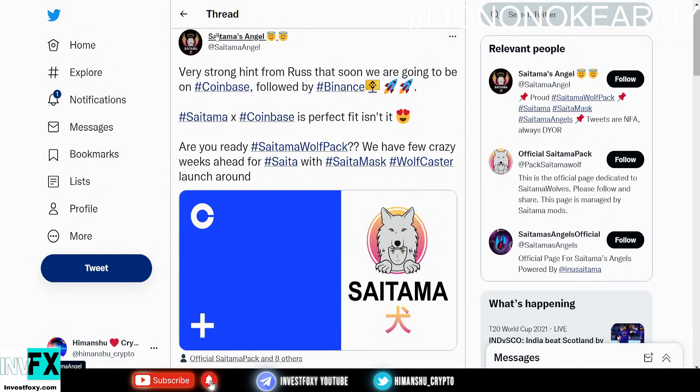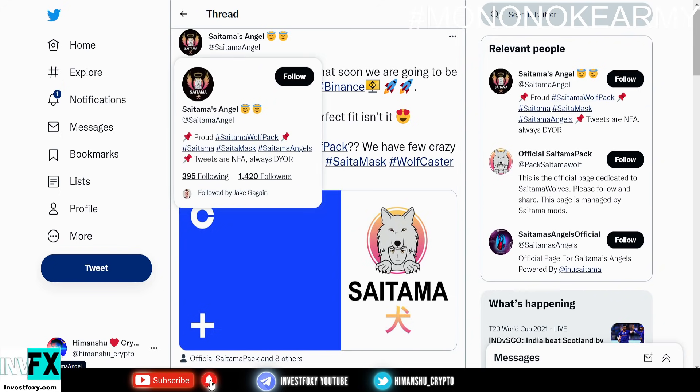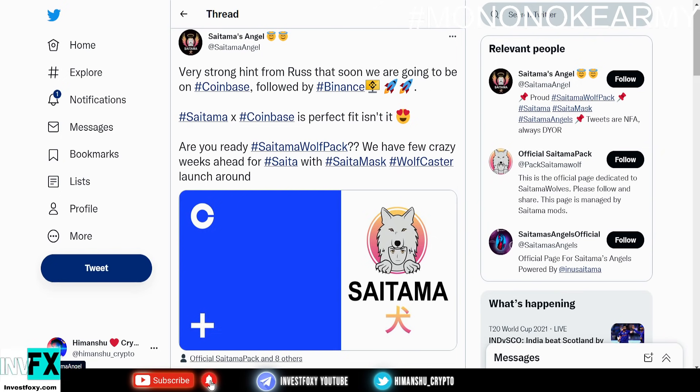Take a look at this tweet from Saitama Angel, who said there's a very strong hint from Rush that we are soon going to be listed on Coinbase, followed by Binance. Once we get listed on Coinbase, we could also expect a Binance listing. For those who don't know, Coinbase is the second largest crypto exchange in the world and Binance is number one. The Coinbase listing is going to be awesome, but the Binance listing is going to be even 10 times stronger.